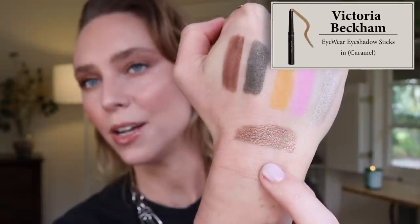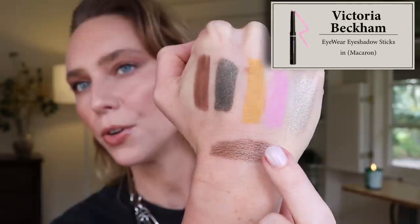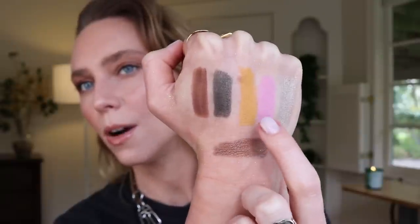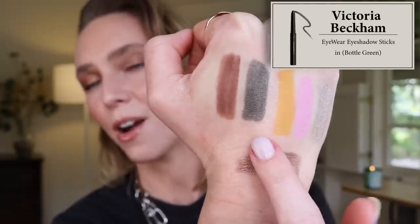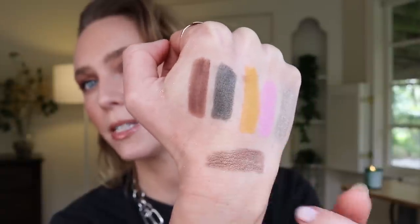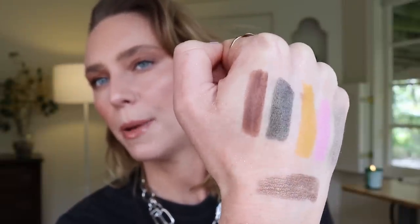Here are the swatches: Caramel is that brown-bronze with gold metallic, Oyster is the warm silver, Macaroon is light pink with a hint of lavender, Sunflower is a bright warm lemony yellow — both Macaroon and Sunflower are matte while Caramel and Oyster are metallic. Bottle Green is a very dark deep forest green with gold flecks — not as metallic as Caramel or Oyster but not matte either. Pecan is the matte brown. On my eyes, I have the Koofi Bronze Brocade and Victoria Beckham Pecan in the outer corner — you can see it's a lot more cool-toned on the eyes than it appeared on my hand.